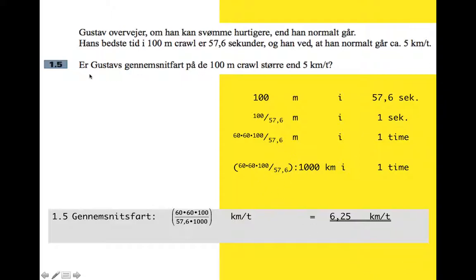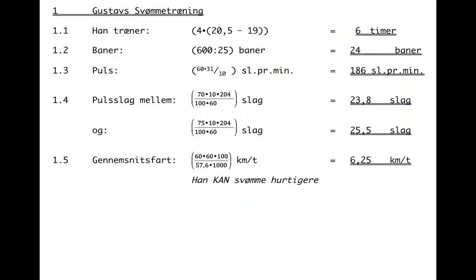The question is, is his average speed faster than five or not? So we need to actually answer the question and not just work out the speed. We need a little comment that he can swim faster. There are the answers set out neatly, and the marks are 3, 4, 4, 4, 4.